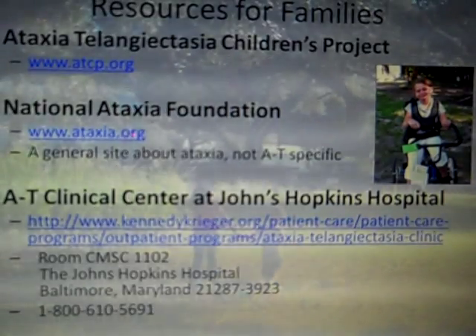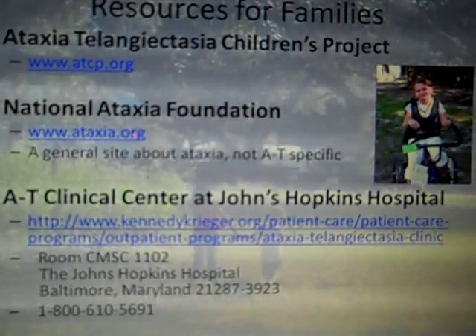Finally, there's the National Ataxia Foundation. While it's not specific to ataxia telangiectasia, it has good resources about what it's like to live with ataxia or to have a child with ataxia. As families deal with coordination and developmental issues, there are helpful handouts and strategies for managing this at home.